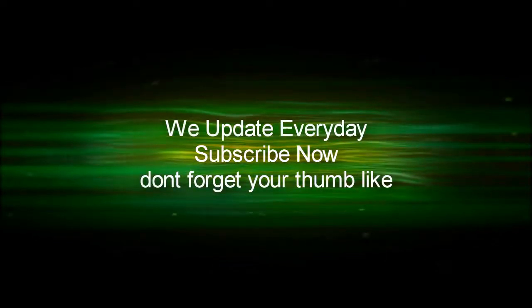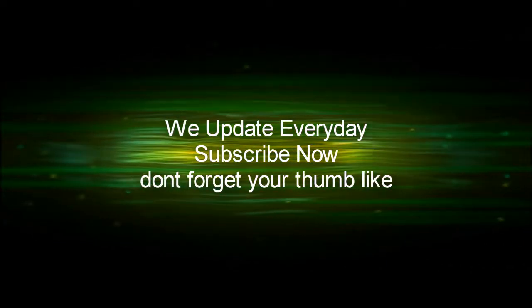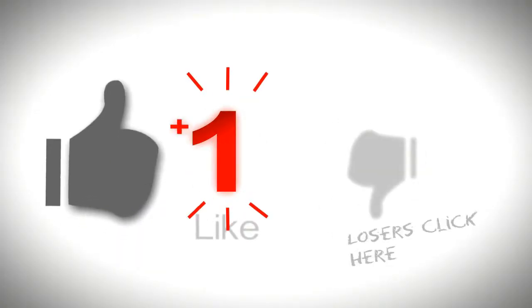Welcome back to my channel. Before we continue with this video, click the like and subscribe button to support us, and you will get daily updates.